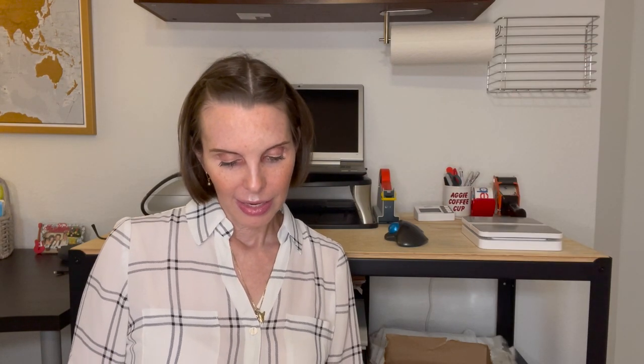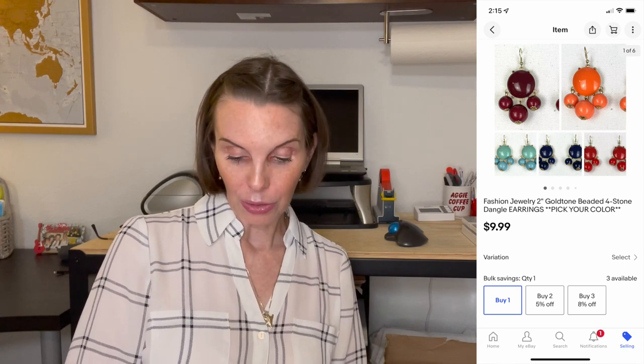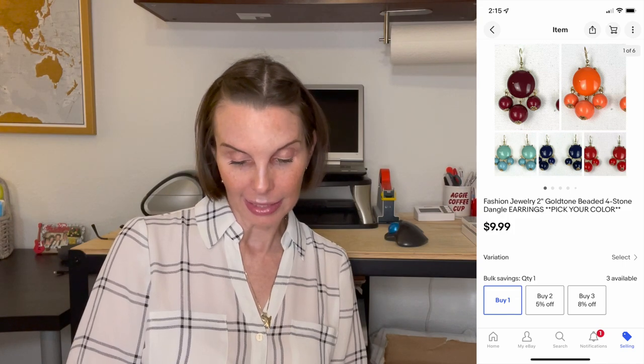Next up was something we got doing retail arbitrage at Big Lots. We paid $1.08 for it — one of those best friend necklace sets with the split half-and-half pendants. It sold for $11.99, though we did have it in our store for a really long time. Next up, we had found a whole bunch of jewelry in the Goodwill bins — tons of it. We did sell one pair of earrings: four-stone dangle earrings in burgundy. It sold for $9.99 and we had paid 68 cents for those.